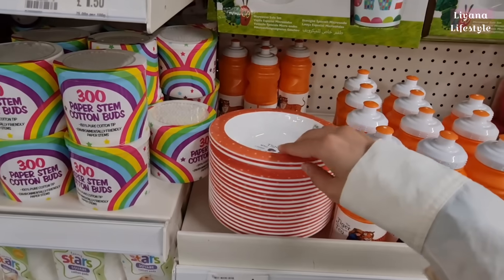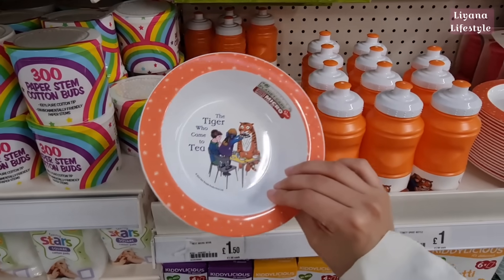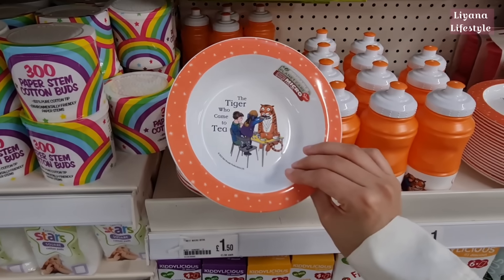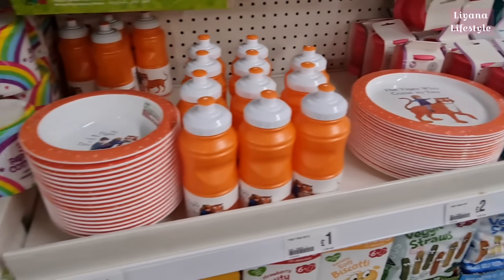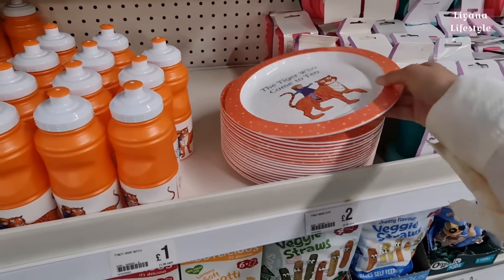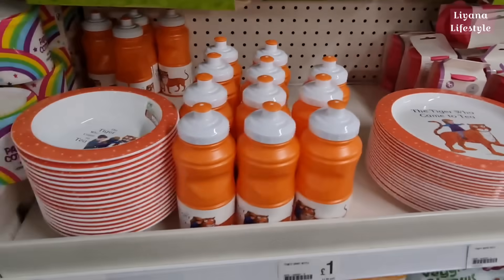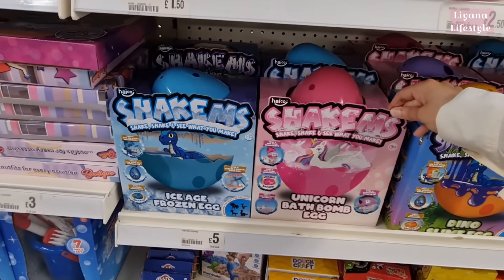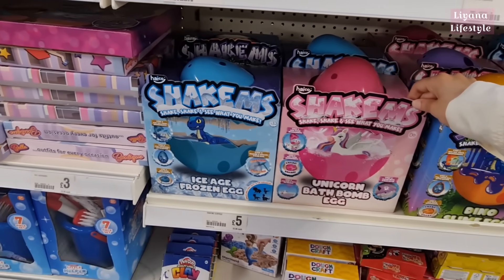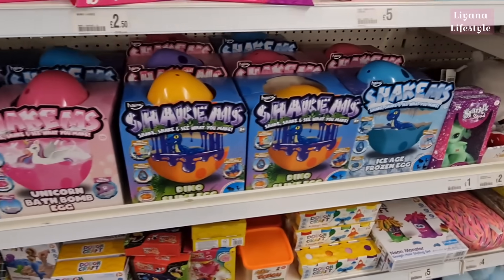In the children's section they have these new bowls, as well as the bottles — £1.50 for the bowls and £1 for the bottles. I thought it would be the other way around. The Tiger Who Came to Tea range — I like this range, and this is £2. Some new toys in here — shake and see what you make. Unicorn bath bomb egg, we have an Ice Age one — these are £5 — and a slime one.